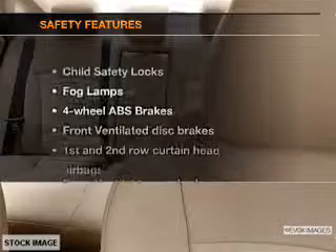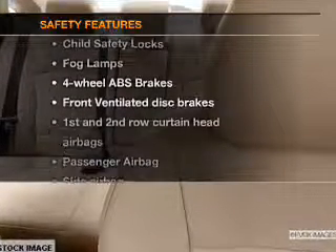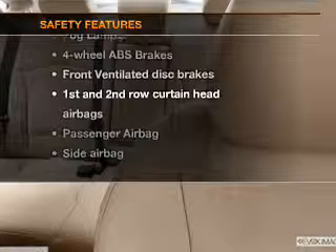An alarm system. If safety is a high priority, rest assured knowing that these top safety components are included.